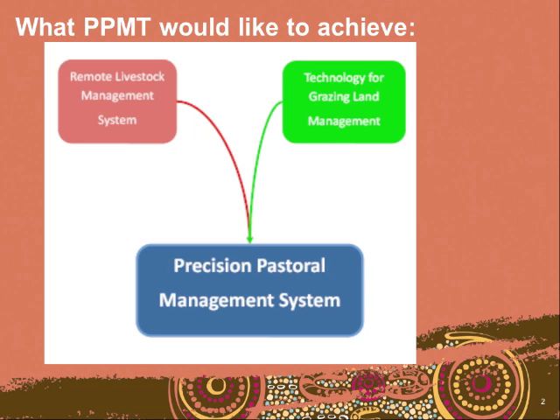Some of the technology we're talking about around grazing land management looks at pasture health and pasture growth. We're looking at getting an individual count on the number of head of cattle at a watering point, and if we know their weights, we know what their intake of grass is going to be. If we can harness technology around pasture management that tells us how much pasture growth has occurred, that's going to give us a more efficient and economically beneficial system.